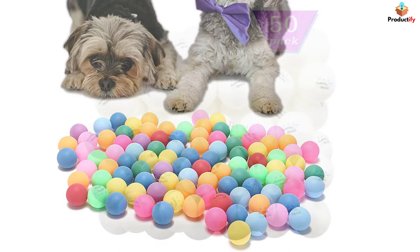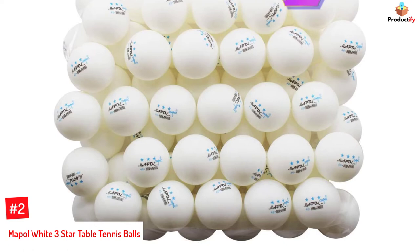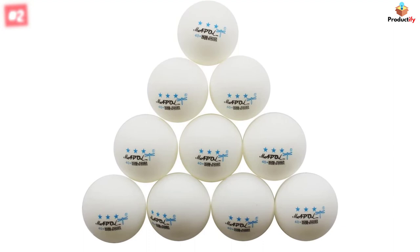Number 2: Napole White 3-Star Table Tennis Balls. Napole White Table Tennis Balls are available in a set of 50 and carry a 3-star rating. These training balls weigh just 2.7 to 2.85 grams each and have hard and smooth surfaces. The diameter of each ball ranges between 40.1 and 40.25 millimeters.